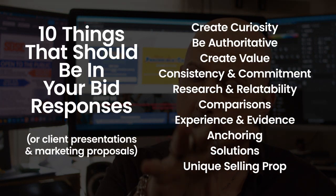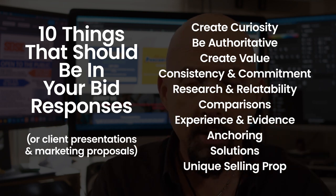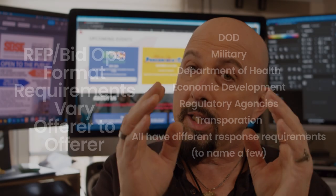10 things that should be in your proposals, presentations, or bid responses. This is not about formatting — this is about information, about you doing what you need to do to improve the attention and potential success of being awarded a contract.